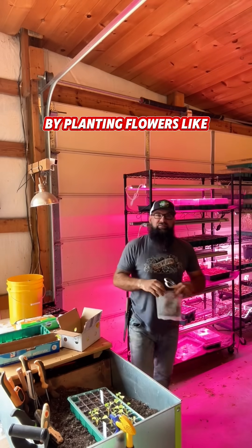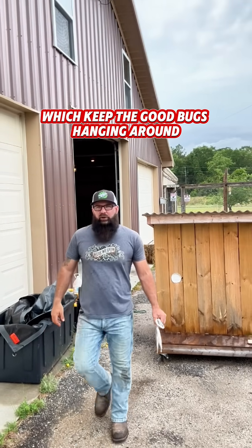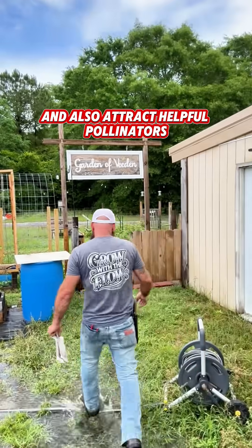You can attract them naturally by planting flowers like yarrow, dill, fennel, and alyssum. These provide pollen and nectar which keep the good bugs hanging around and also attract helpful pollinators.